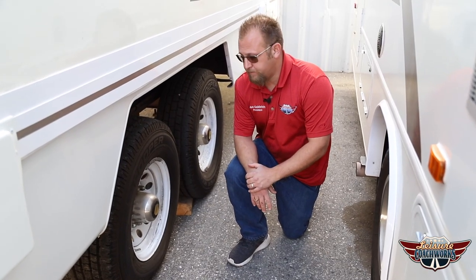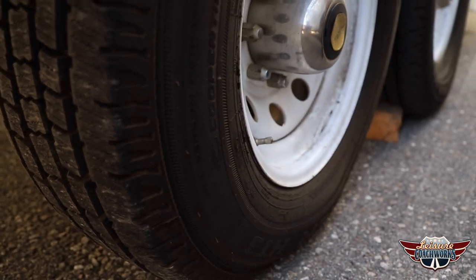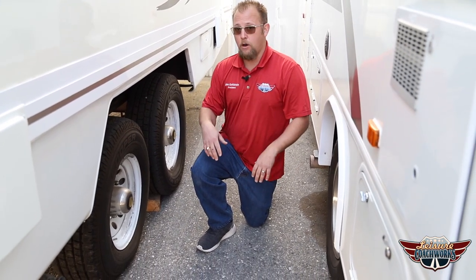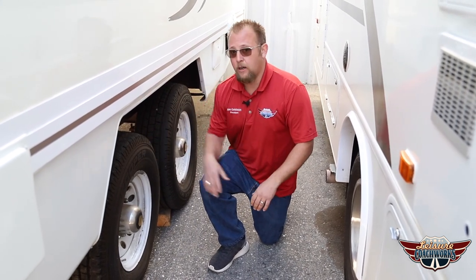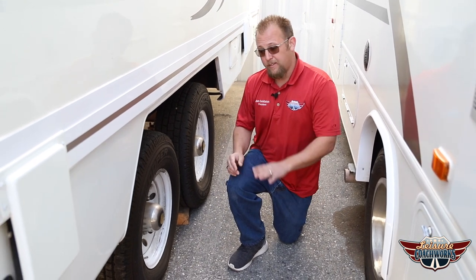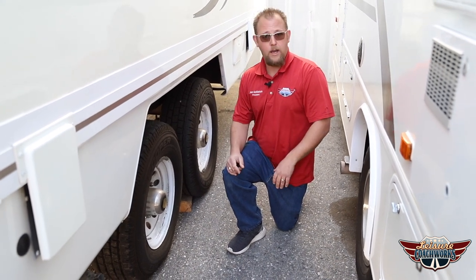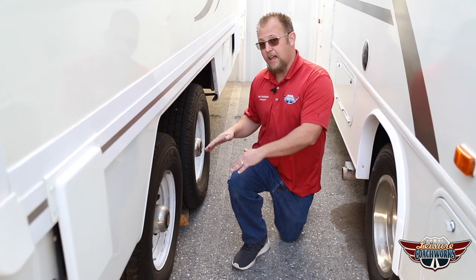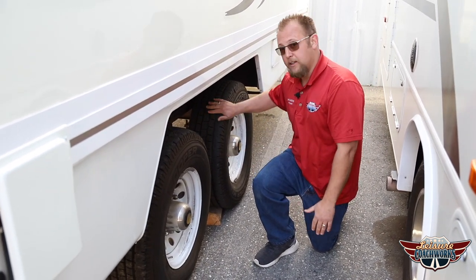Over here we have a trailer sitting on tires that look good. Let's check the date — these are from the 19th week of 2016. Trailer tires on average last about half as long as motorhome tires because most brands out there are not as good. These are good Coopers; they're still okay at four years old. A lot of others will dry, crack, and get flat spots quickly. For trailers, it's a good idea to change every three to four years, because when one blows, the next one is likely to go soon after.